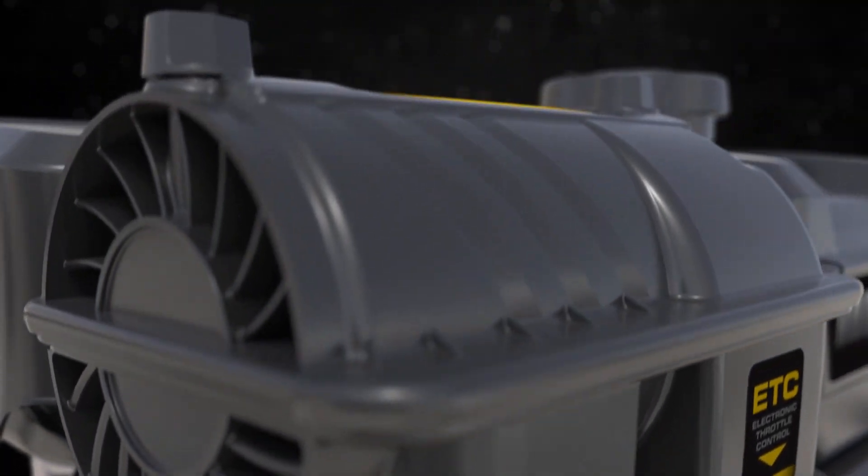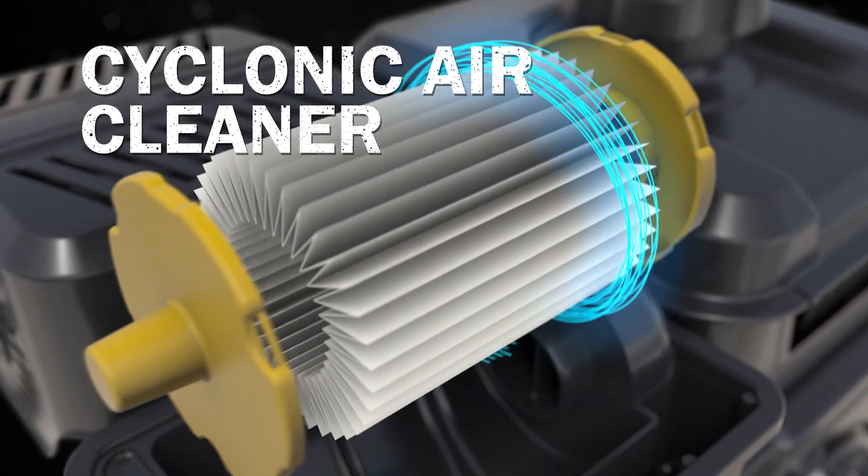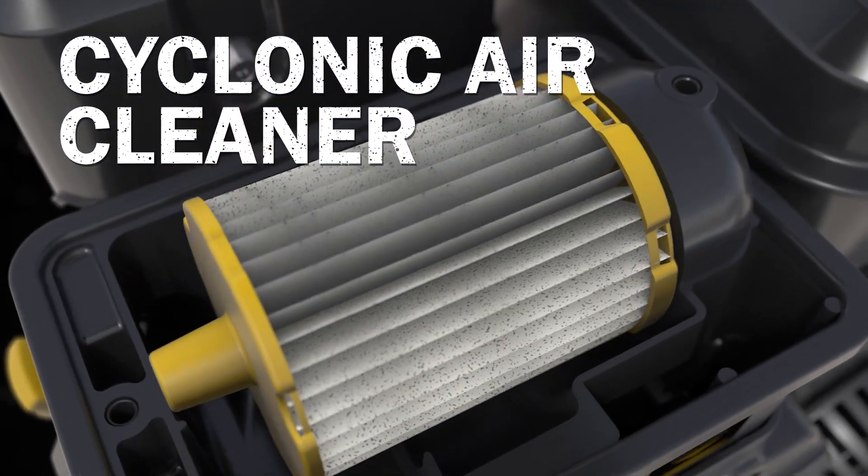Like its carbureted predecessors, the engine features a fully integrated cyclonic air cleaner with advanced auto shed technology, extending service intervals and minimizing downtime.